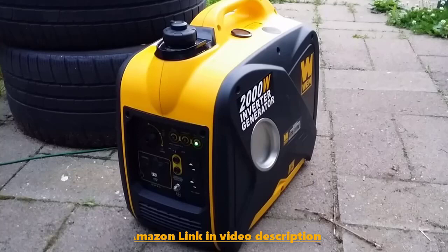The WEN 56200i does not create any noise like its other counterparts. It is equipped with a four-stroke 79.7cc engine which is extraordinarily quiet, producing around 51 decibels of sound while operating at 25% load capacity. When operated at 75% load capacity, the noise level is 55 decibels.